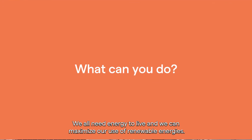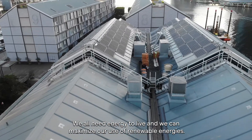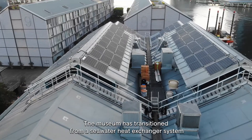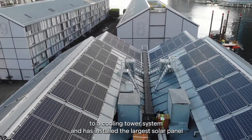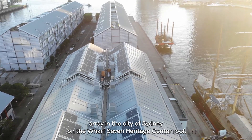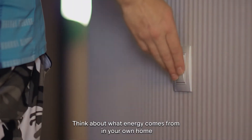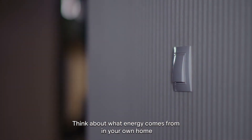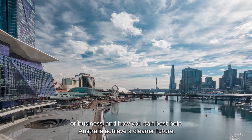We all need energy to live and we can maximise our use of renewable energies. The museum has transitioned from a seawater heat exchanger system to a cooling tower system and has installed the largest solar panel array in the city of Sydney on the Wharf 7 Heritage Centre roof. Think about where energy comes from in your own home or business and how you can best help Australia achieve a cleaner future.